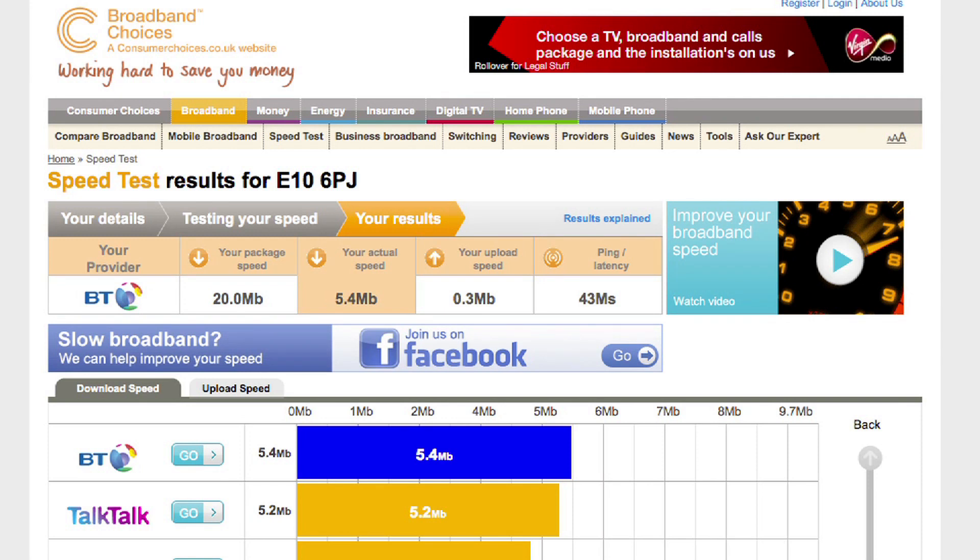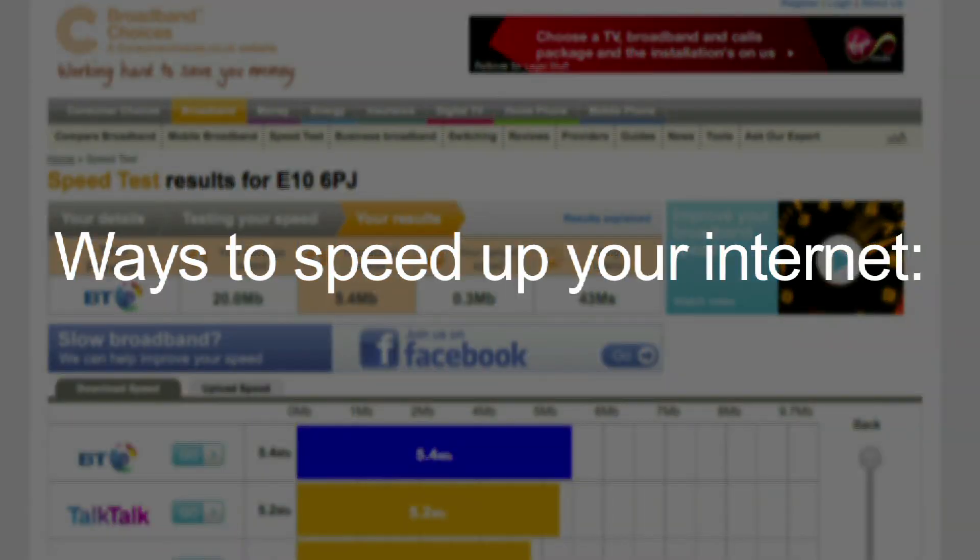If you're not happy with your speed test results, here are a few simple things you can do to improve your connection.